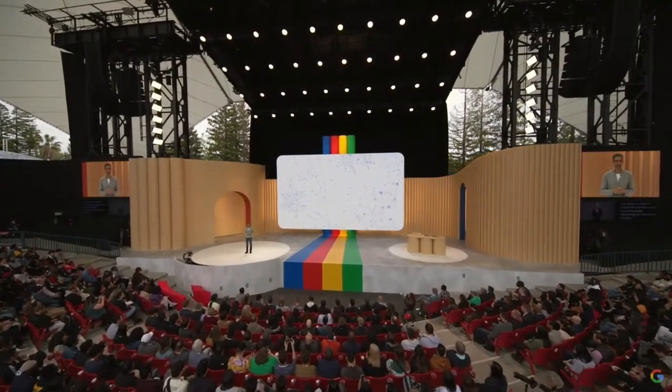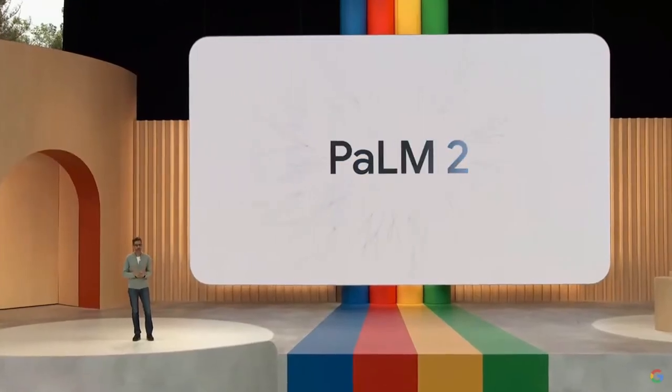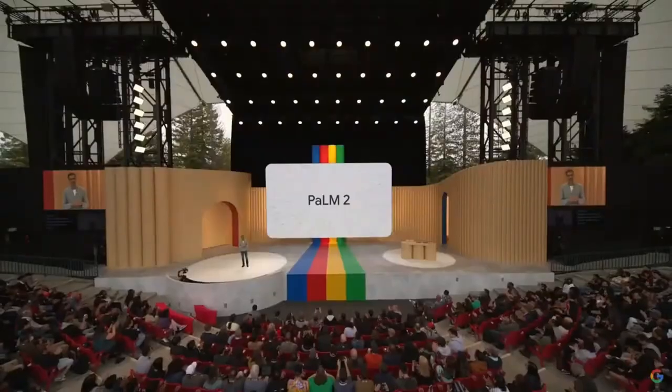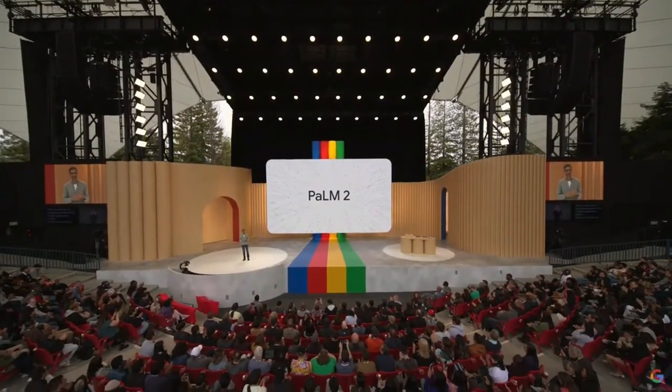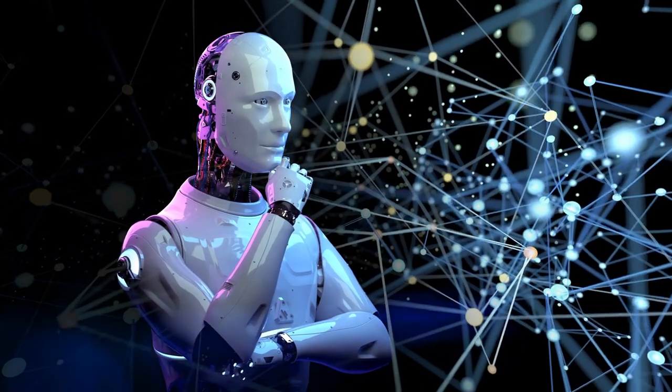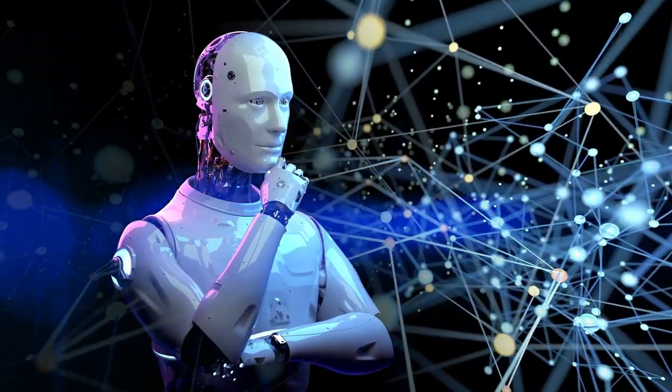Google has been a leader in AI research and development for years, and Palm 2 represents their latest accomplishment. This state-of-the-art AI system takes machine learning and natural language processing to a whole new level. It's an evolution of the original Palm, which was already remarkable in its own right. So what sets Palm 2 apart? Let's find out.